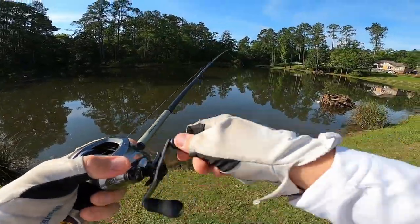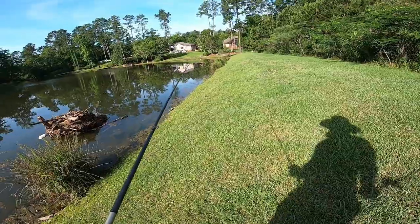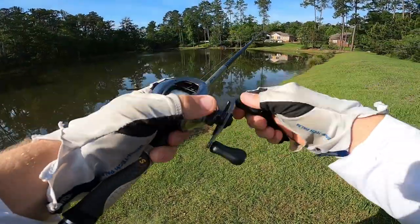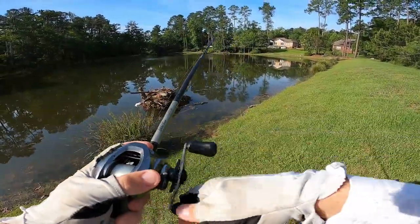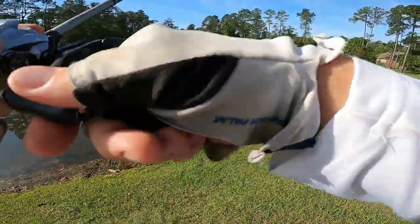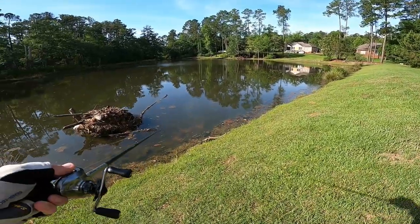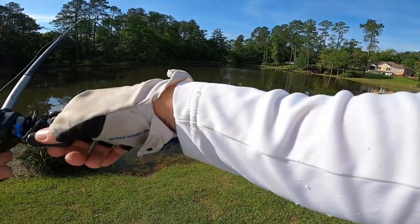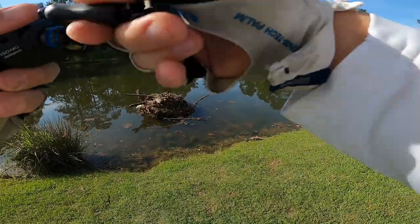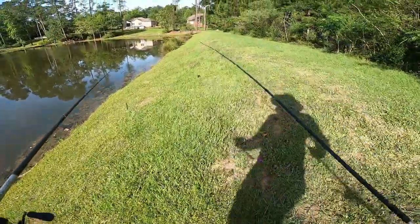Giant bluegills, guys — massive bluegills right there. There's no way they're going to eat this lipless crank, but we're talking about massive bluegills. You guys want to see me come back and catch some monster bluegills? That might be the mission next time. Holy moly.